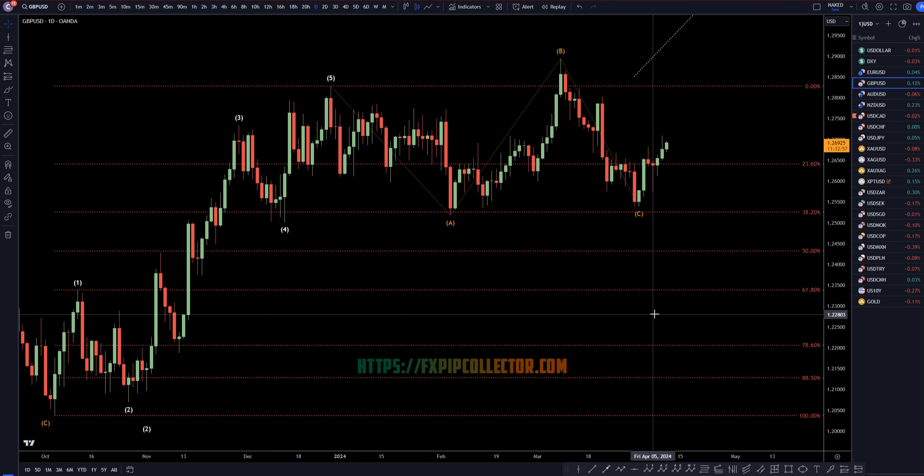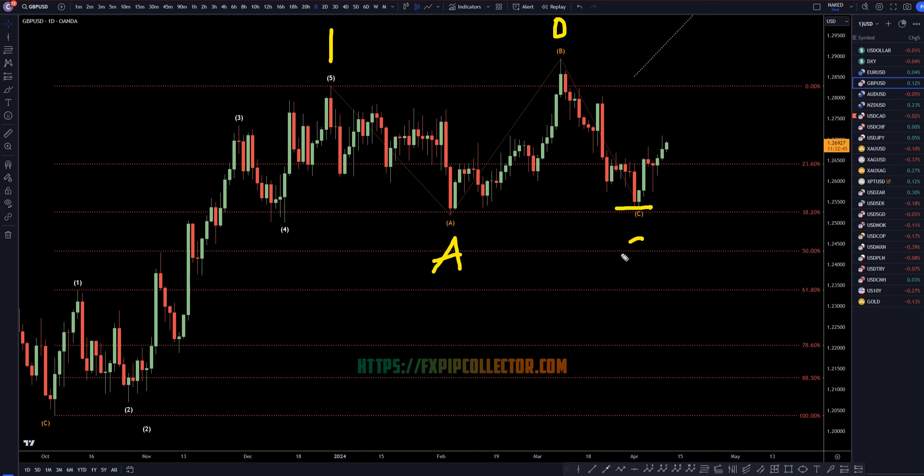Heading down to the daily time frame, I still think this 5 waves up over here is a wave 1. I think it's almost like a 5-wave pattern to the downside, like a leading diagonal wave A, 3 waves up wave B, higher high wave C — but that doesn't really concern me. Definitely respected the 38% Fibonacci level, definitely got a nice break of structure. To me it looks like the end of a correction and the end of a wave 2, and if that's the case, it needs to continue up in wave 3.